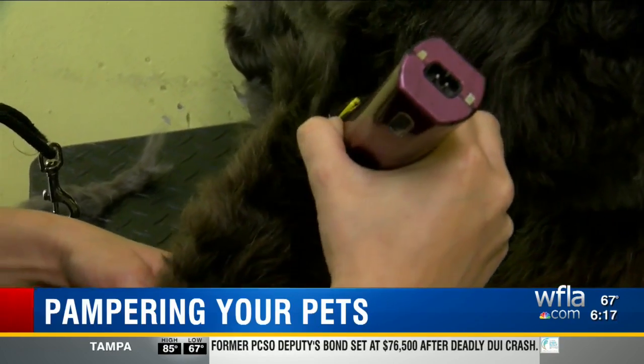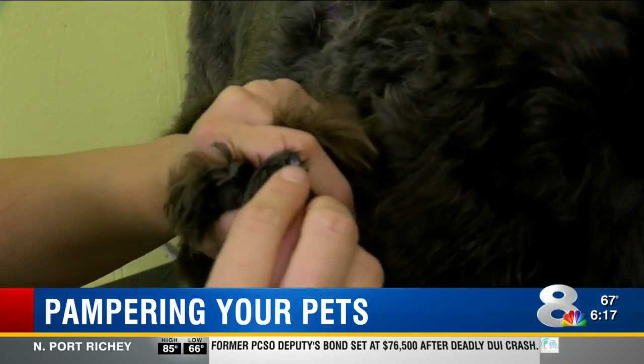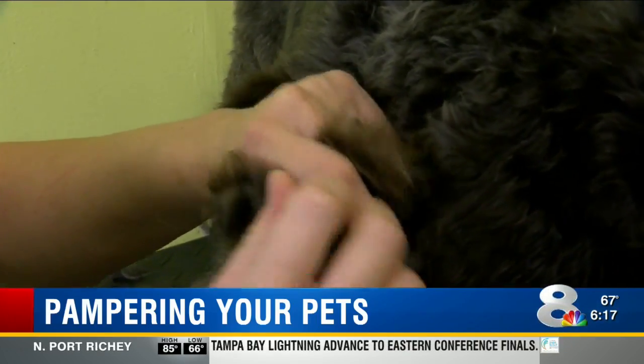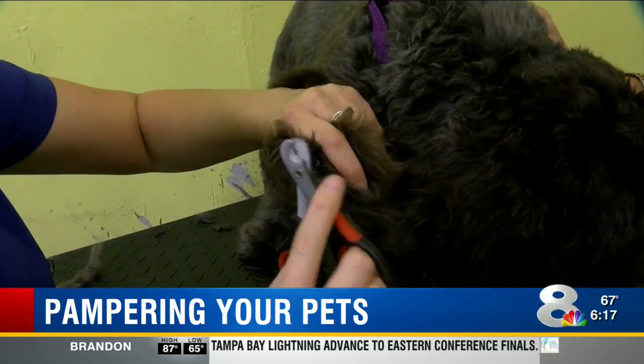You'll usually want to go with the grain of the hair. Dogs have thick nails, so professional nail clippers are a must. Once you hit the quick, they'll bleed. So taking tiny pieces at a time makes it so you won't hit the quick.